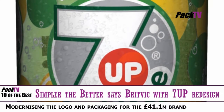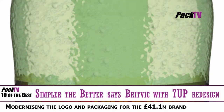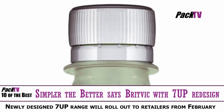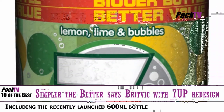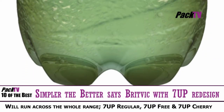Leading soft drinks manufacturer Britvik and PepsiCo UK are building on the 7up brand with an impactful redesign of the carbonated drink. Modernising the logo and packaging, the new look will reinforce the brand's belief that simpler is better, embodied in the fresh bubbles of their £41.1 million brand. The increased focus on 7up's ingredients on pack is designed to make the range more appealing to consumers.